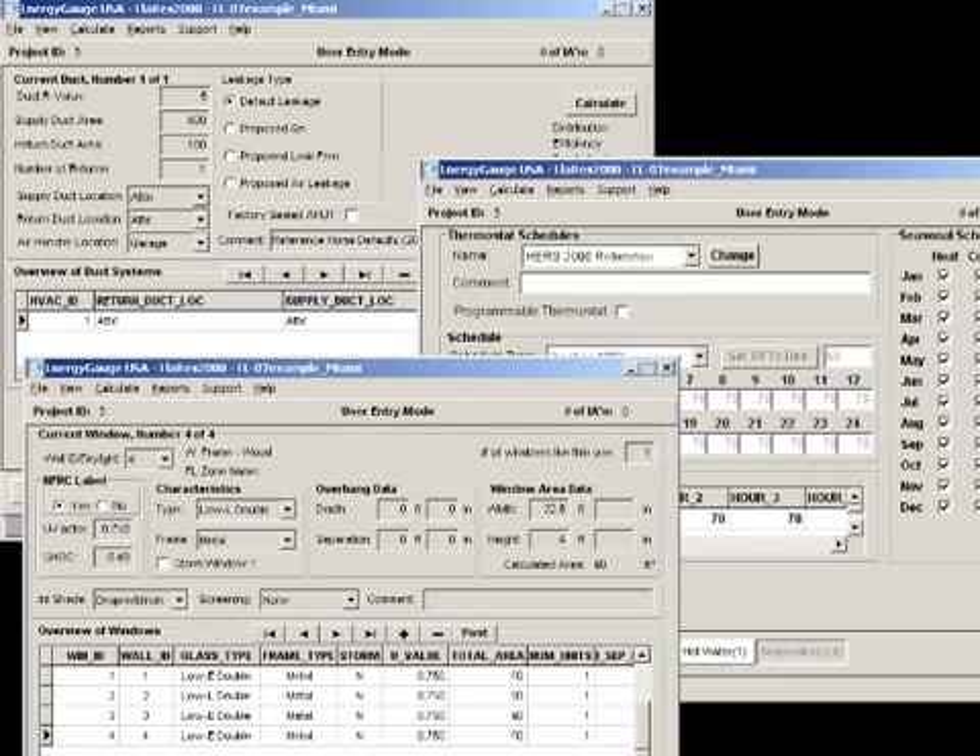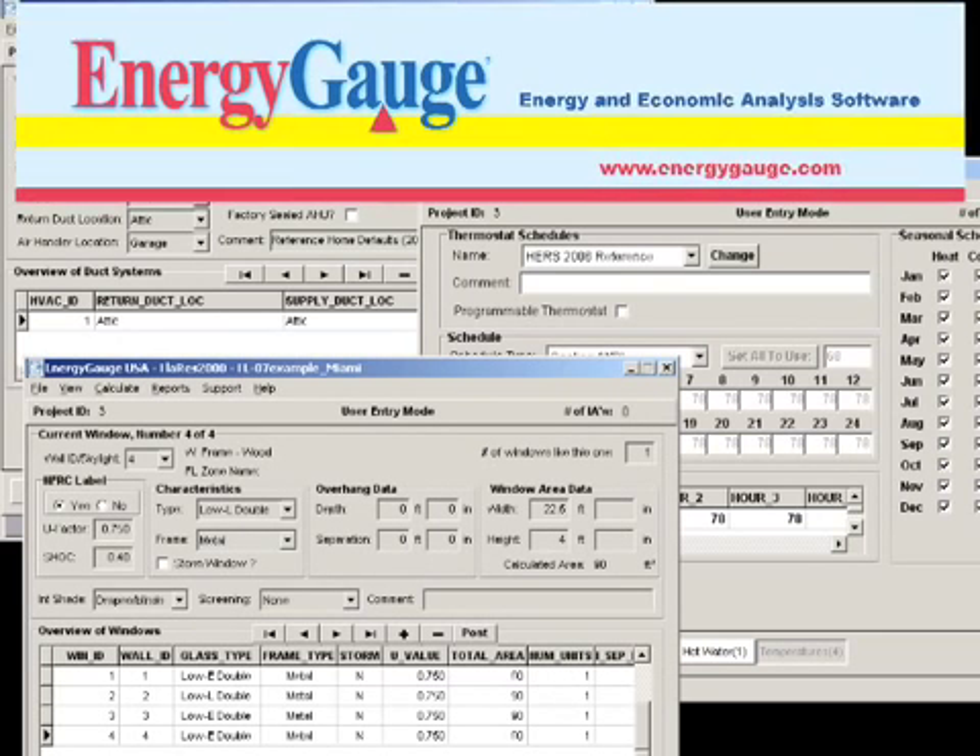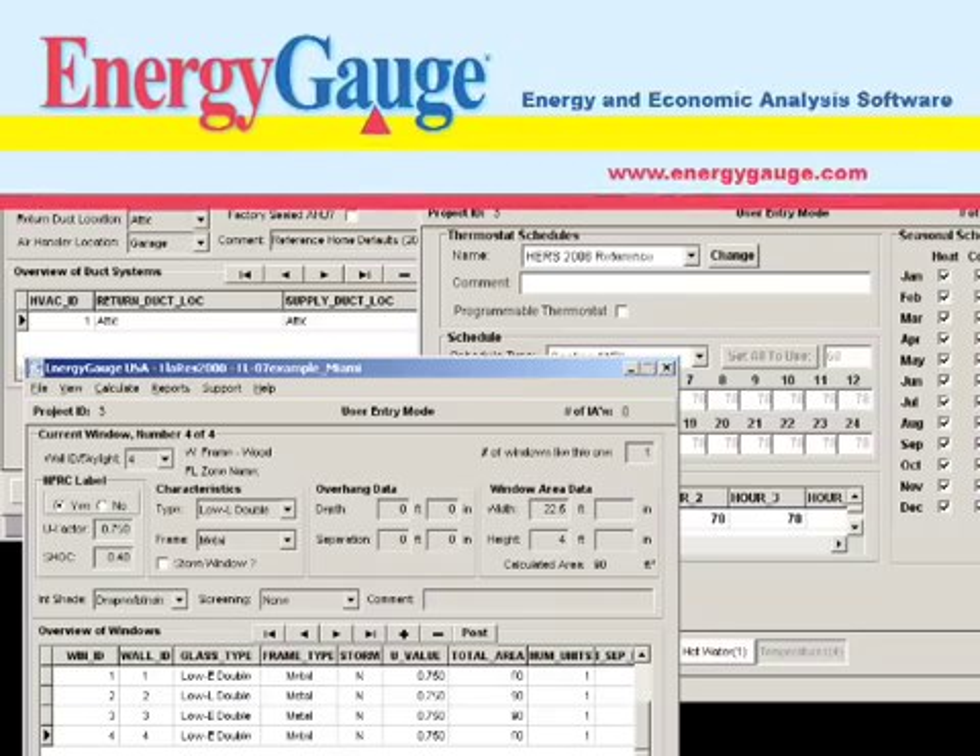The gathered information is then fed into energy calculation software. One such product is Energy Gauge, a tool developed at the Florida Solar Energy Center.